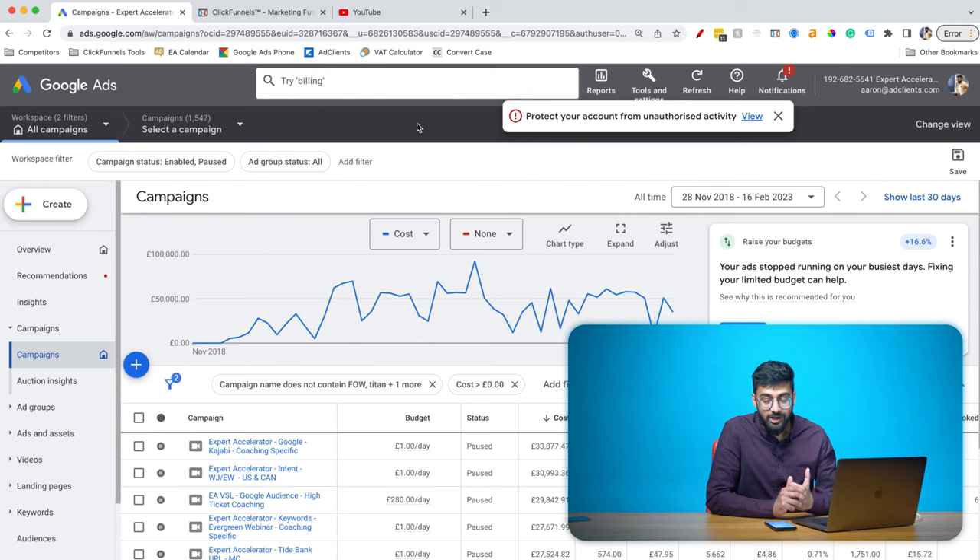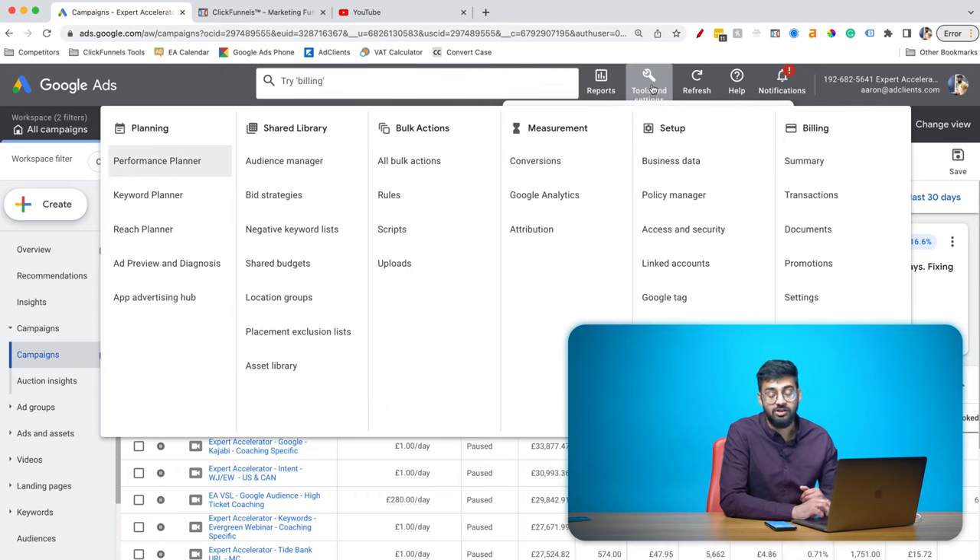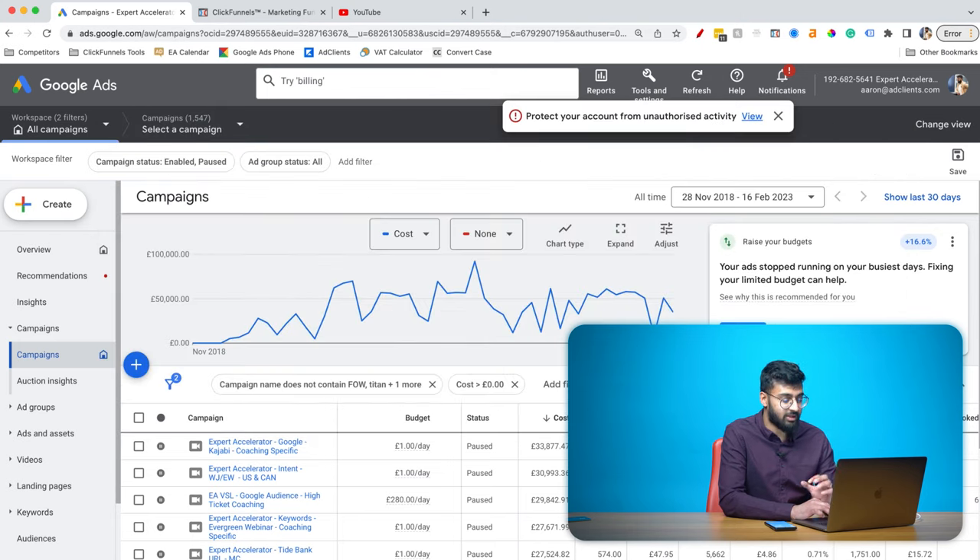If you've created a brand new Google Ads account, the first thing you need to do is press the tools and settings button at the top and there should be an option to switch to expert mode. That will help you get a dashboard that looks similar to mine. You won't have any campaigns created yet — just make sure that if you did create one, it is paused. The first technical thing we need to do is link up Google Ads and our YouTube account.